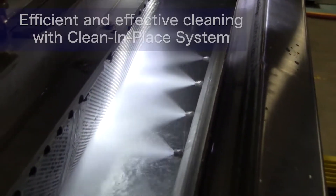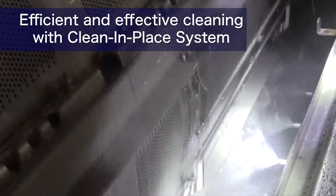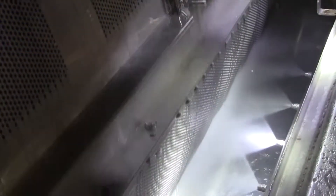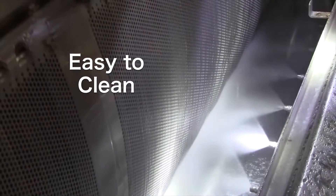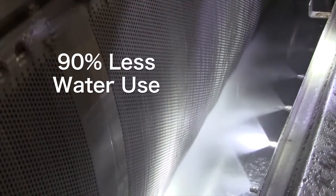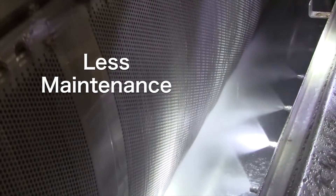The clean-in-place system efficiently and effectively cleans the inside of the machine. VaporFlow highlights include guaranteed uniform cooking of product, easy-to-clean system, 90% less water use, 50% less energy use, and less maintenance.